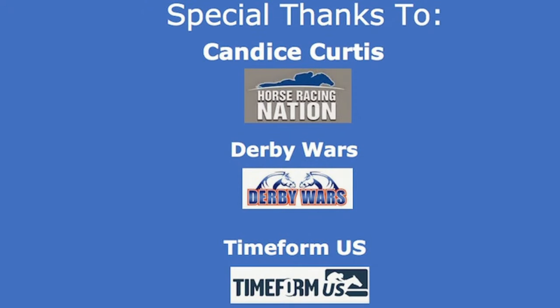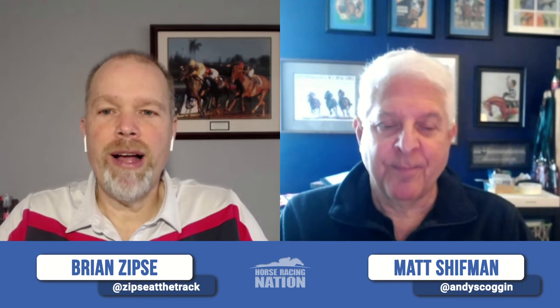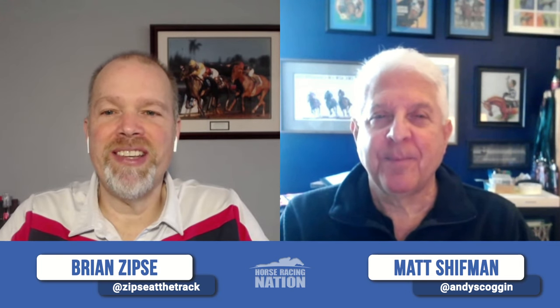Next week Horse Center will have Kentucky Derby and Kentucky Oaks top-10 lists — Deterministic will be featured after that Gotham win. Matt's full Tampa Bay Derby analysis and wagering strategy is posted on the Horse Racing Nation website. Thanks for watching; please subscribe and turn on notifications. Special thanks to Candace Curtis in the home office, TimeForm US for pace projectors, and Derby Wars, their sponsor. Good luck and see you next week!